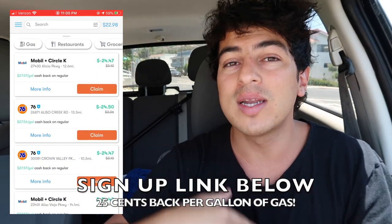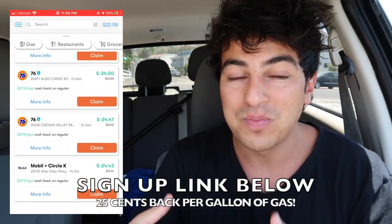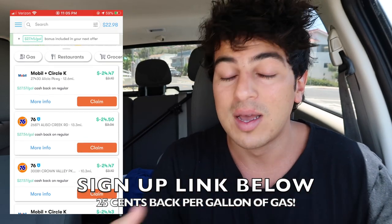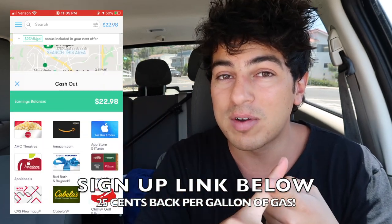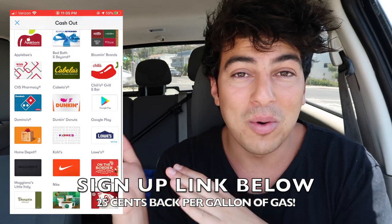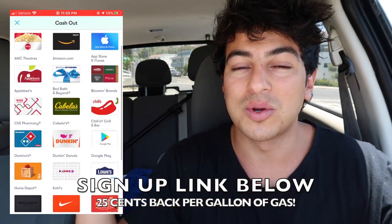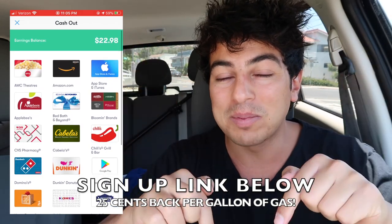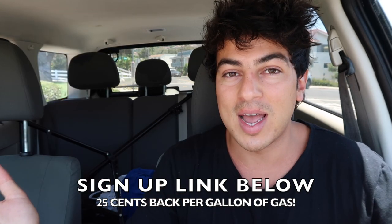If you use my link and code, you'll get an additional 15 cents back per gallon, so that means on the first fill-up you'll get up to 40 cents back per gallon. I use it and you can redeem the cash for Amazon gift cards, Starbucks, Dunkin' Donuts, PayPal money, sent directly to your bank account, or even a check sent to your door. The app is called GetUpside — please use the link, you will not regret it.